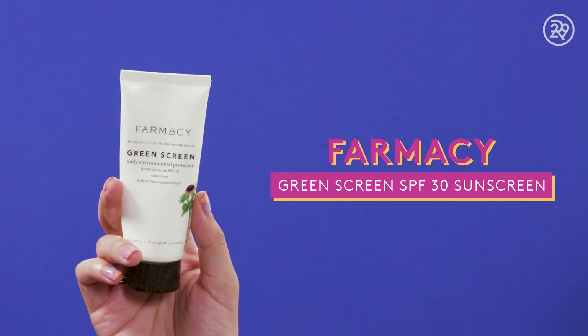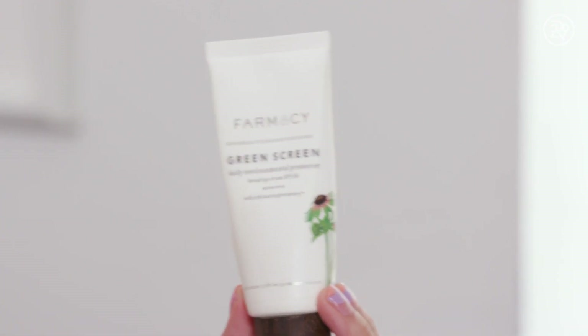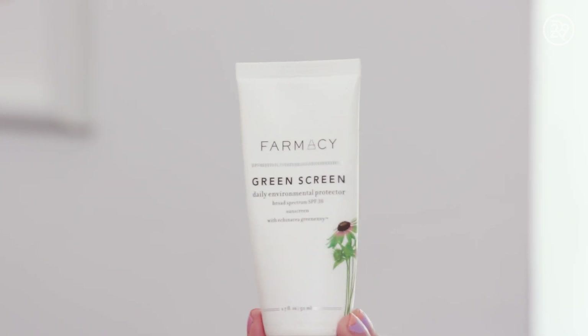This is the Farmacy Green Screen SPF 30 sunscreen. This is probably my favorite facial sunscreen — it feels like moisturizer. It's super lightweight. The active ingredients are titanium dioxide and zinc oxide, so it doesn't have any of the harmful coral-killing ingredients that a lot of sunscreens do. It's not greasy, it layers well under makeup, and I love it.